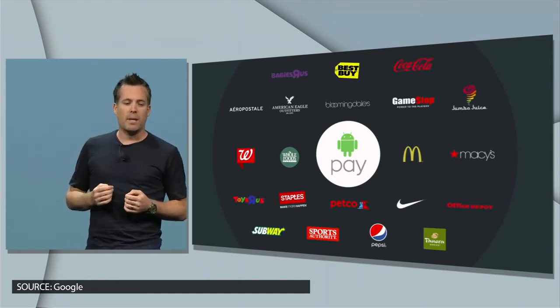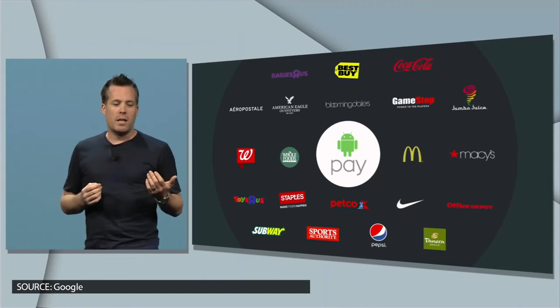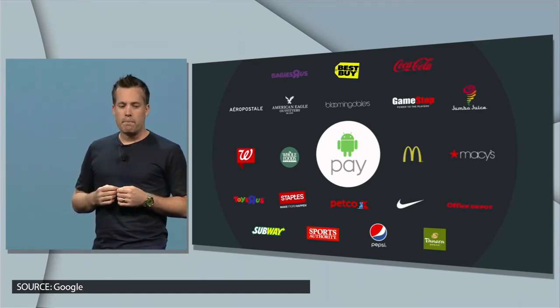700,000 stores will accept Android Pay, including Dunkin' and Chipotle. And if your phone has a fingerprint sensor, you can use it to authenticate payment.